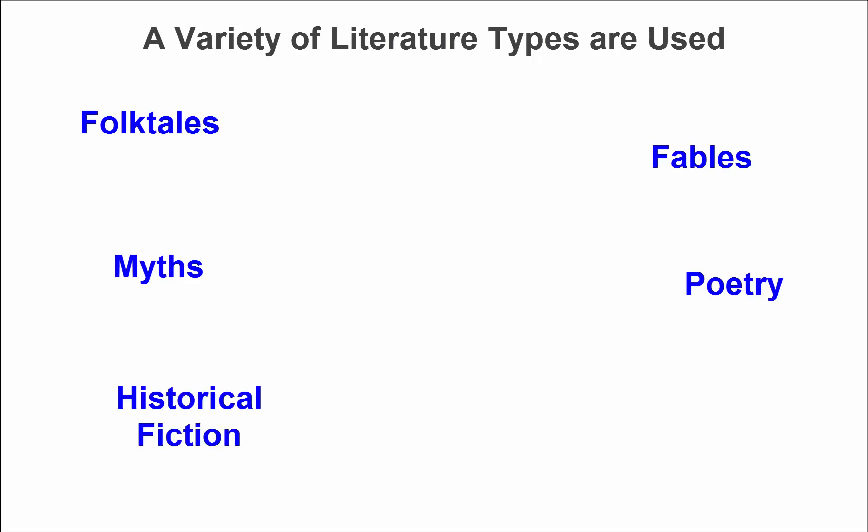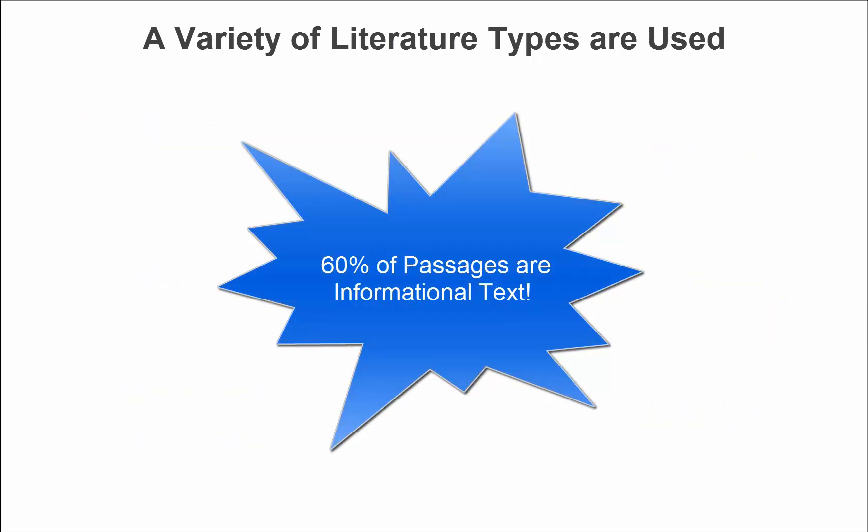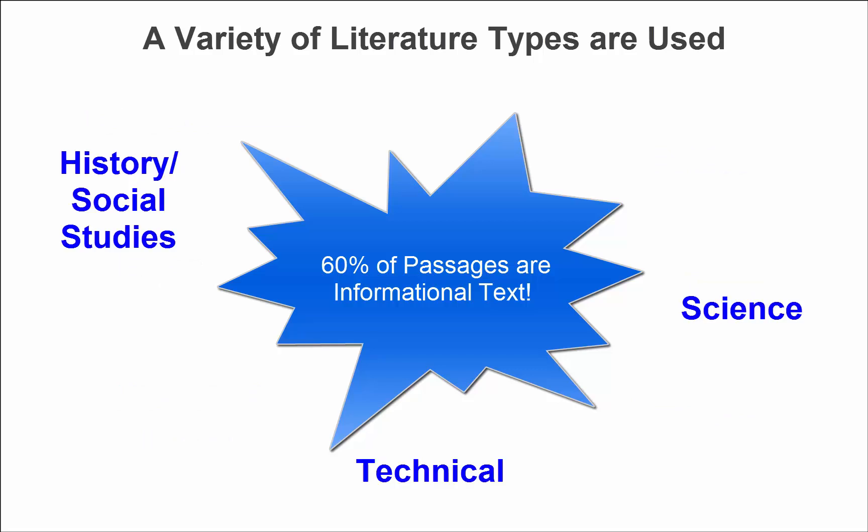And fantasy. 60% of the passages in each grade are informational texts, made up of history and social studies, science, and technical.